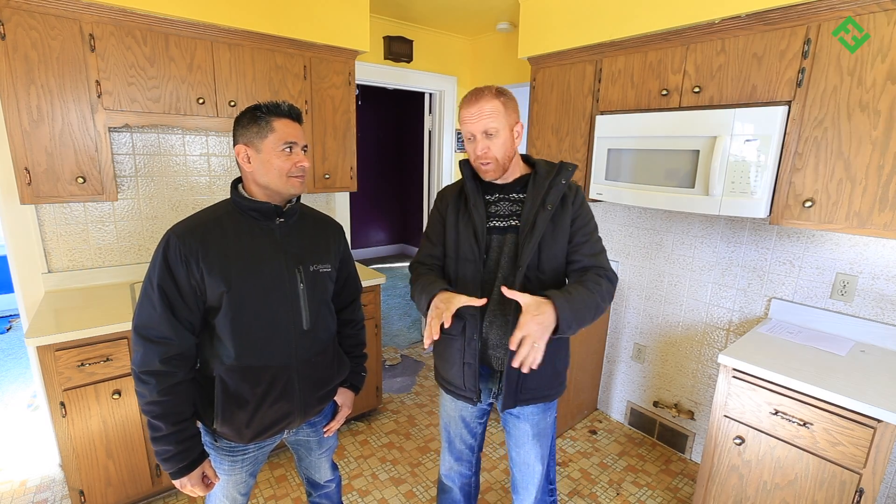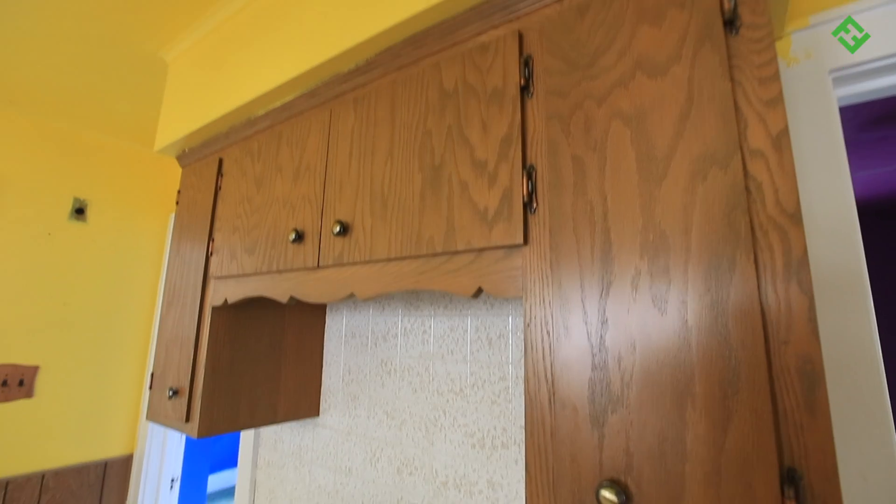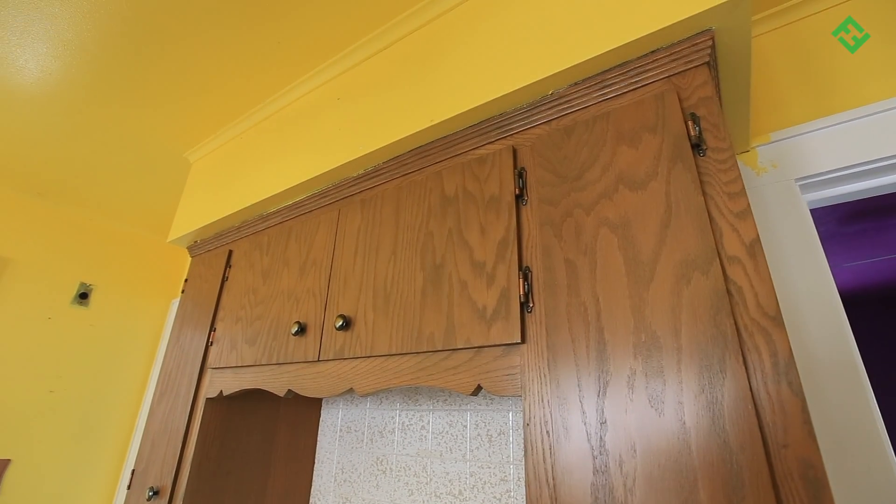Inside, the kitchen has a real nice functional open layout. But it also looks like the Brady Bunch threw up in here. These linoleum floors have got to go. So we're going to gut this entire space, including the soffits above the cabinets because they're completely useless. And with those gone, we can install 42-inch upper cabinets for more storage.